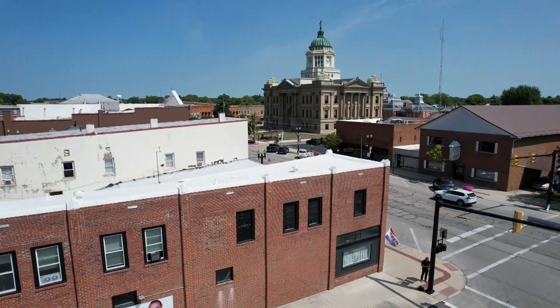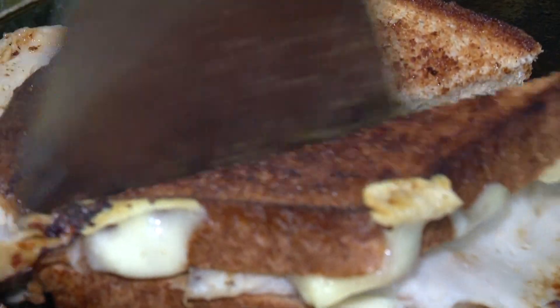We always say, hey, come on in, sit down. We just like to joke around and have fun, and people come here and when they leave, they're happy and their bellies are full.